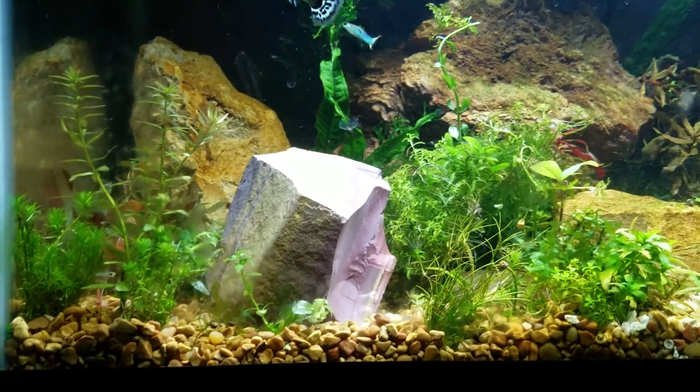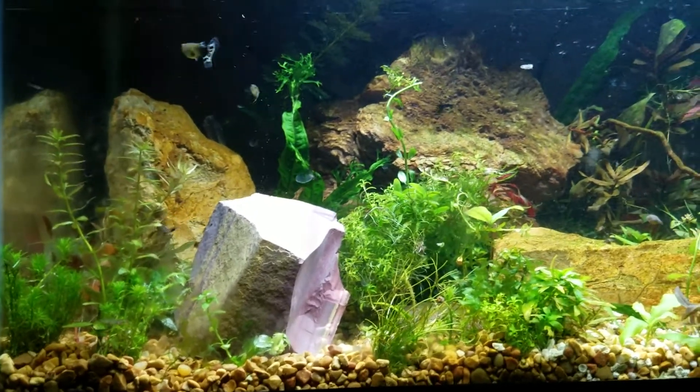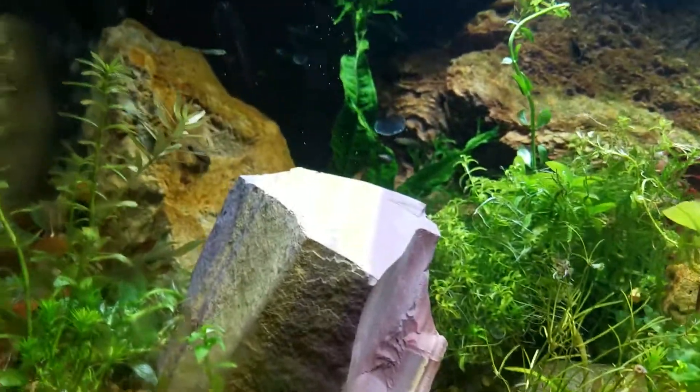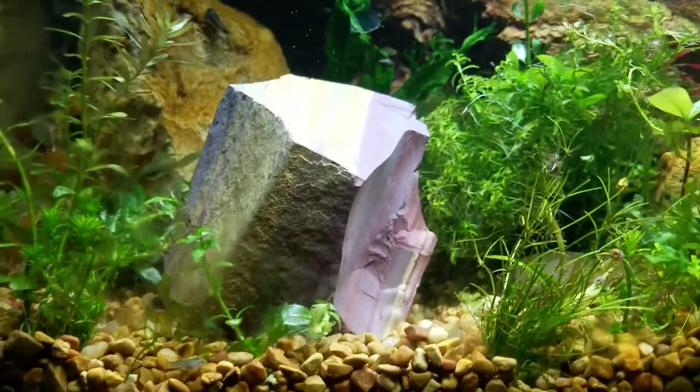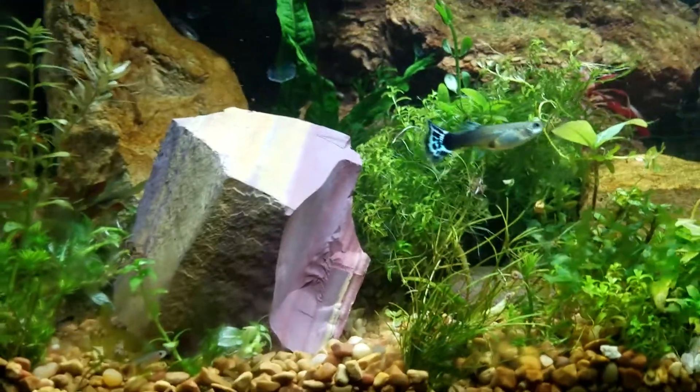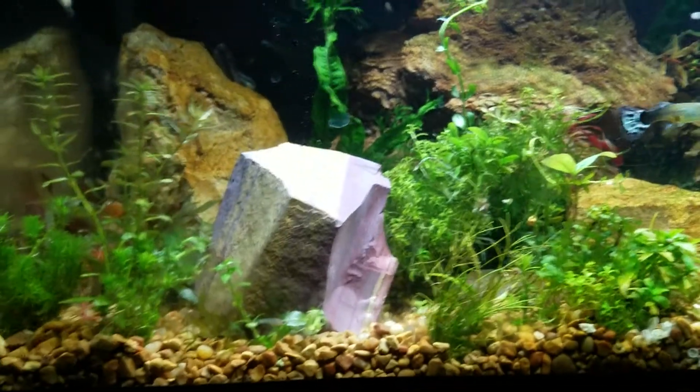Hey guys, Alex Williamson here with The Secret History Living Inside of Your Aquarium. Tonight we're doing a little video — so you can see it at night — on Wonderstone, aka Rhyolite, and the geology of it and how it impacts your fish tank.